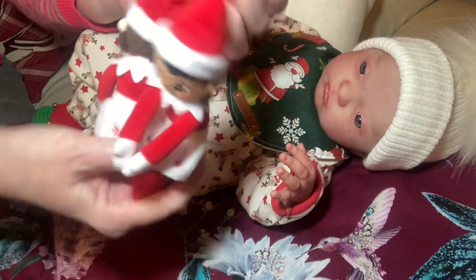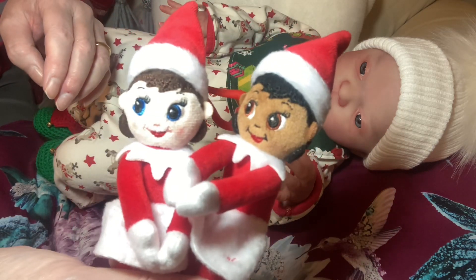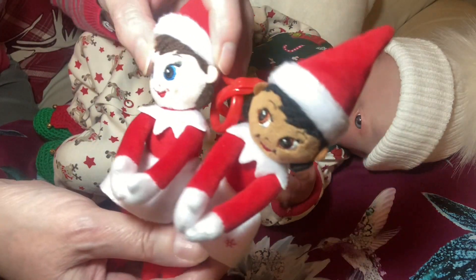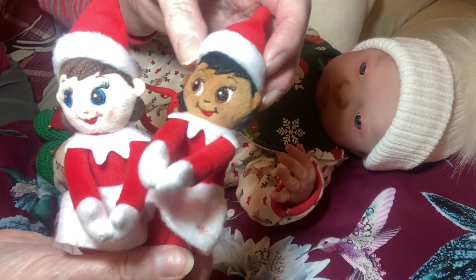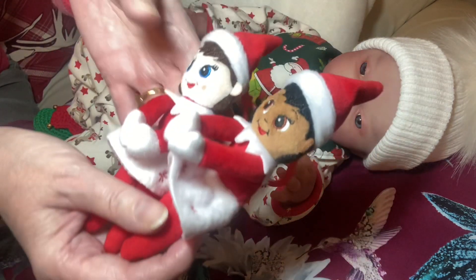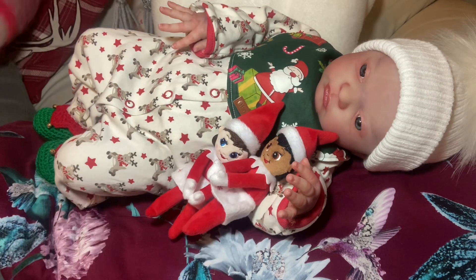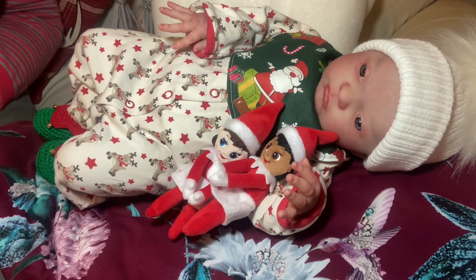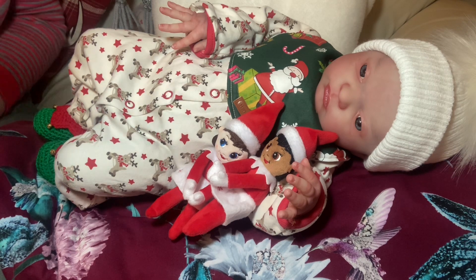She's going to play with these two Elf on the Shelf that I found last year. One's got paler skin and blue eyes and the other one has got black hair, dark eyes, and a darker complexion. So she's going to play with those two. That's my open-eyed Laura done — I hope you enjoyed seeing her today. Till next time, bye bye!